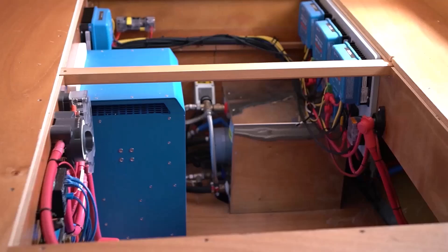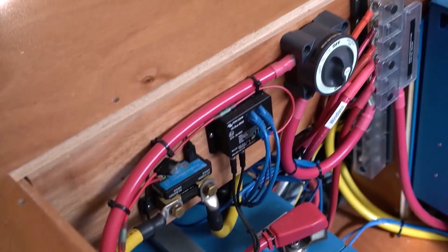So we decided: no generator, solar only with the lithium. And we have not been sorry — we have never been sorry — because we've been truly, truly off the grid. I'm not a hero. If I'm hot, I'm going to turn the air conditioning on. I don't run the air conditioning 24/7, but I can run it four, five, six, seven hours at a time. So that's where we were.